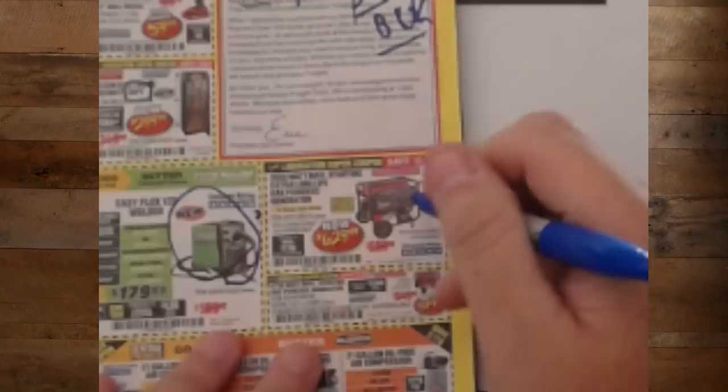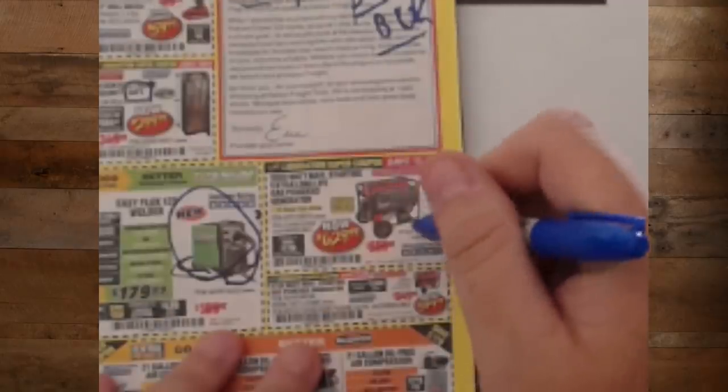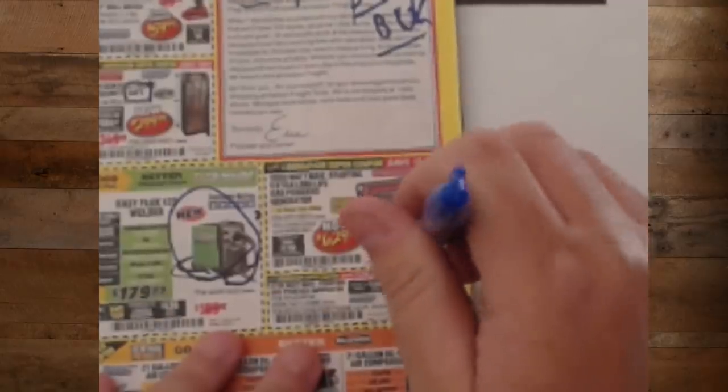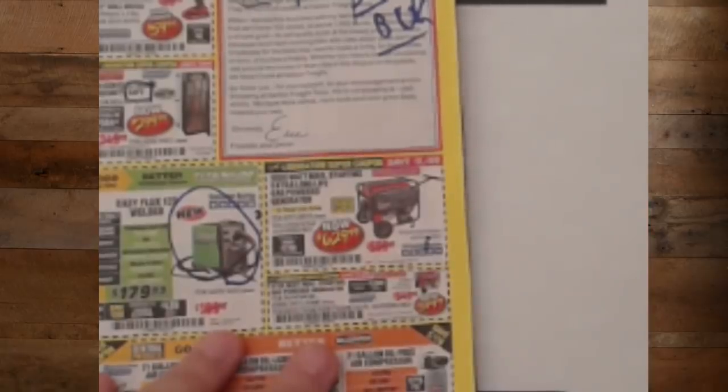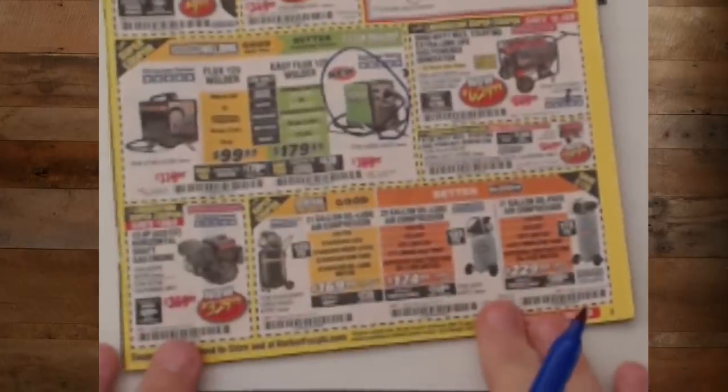Here we go talking about generators again. Unless you need a generator right now, I strongly suggest you wait for a parking lot sale — they almost always have big price discounts on generators at parking lot sales.